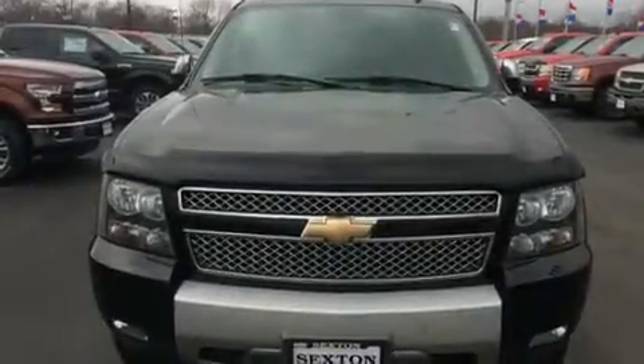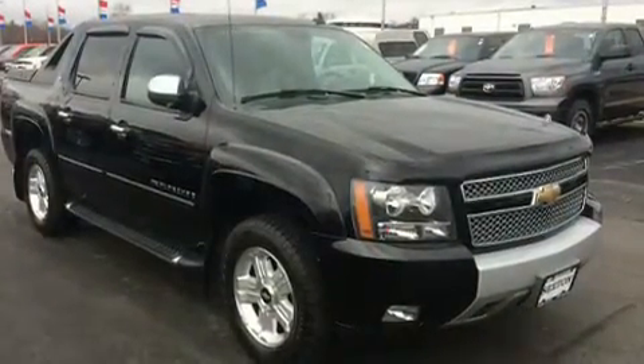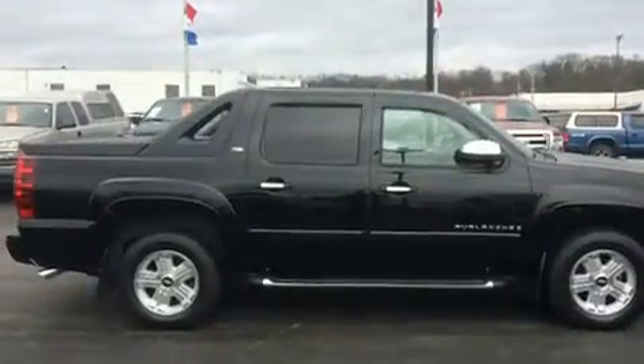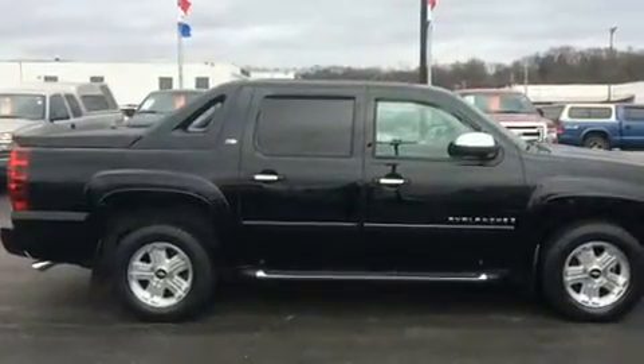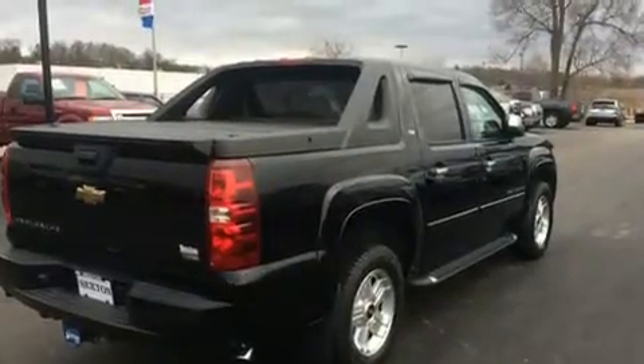You can expect a lot from the 2008 Chevrolet Avalanche 1500. This four-door, six-passenger truck provides exceptional value. Under the hood you'll find an eight-cylinder engine with more than 300 horsepower, providing a spirited yet composed ride and drive.